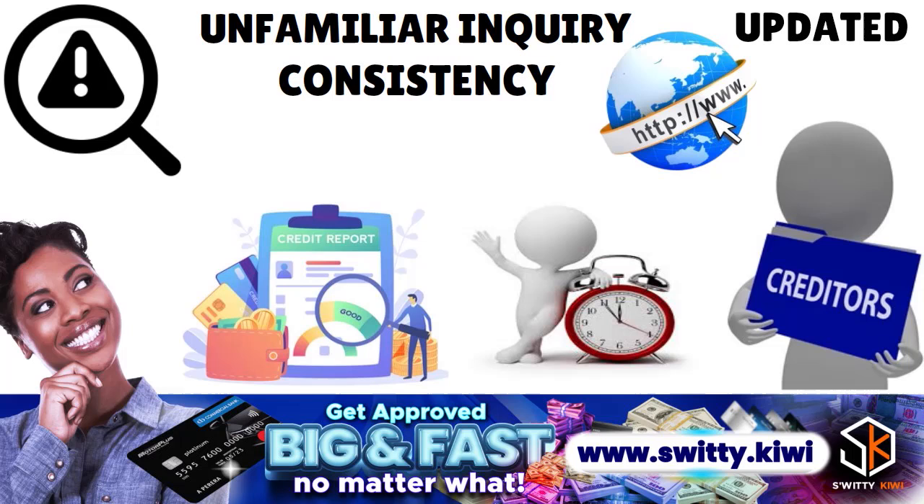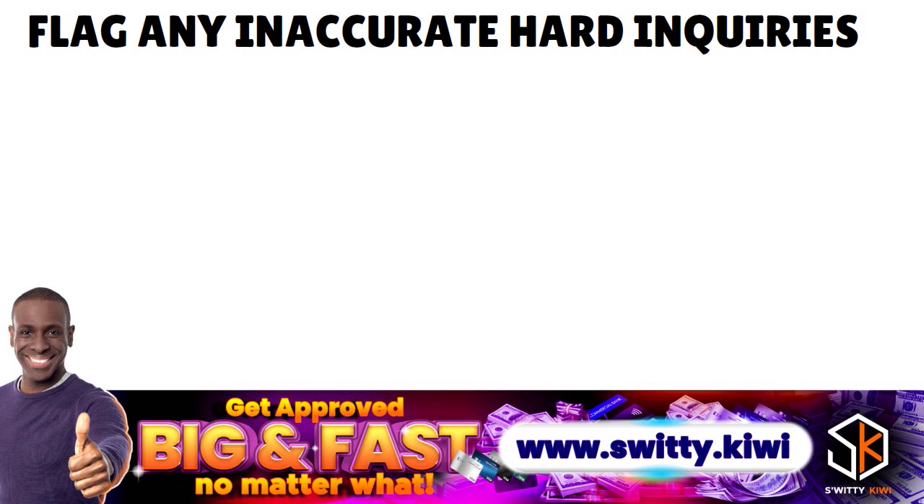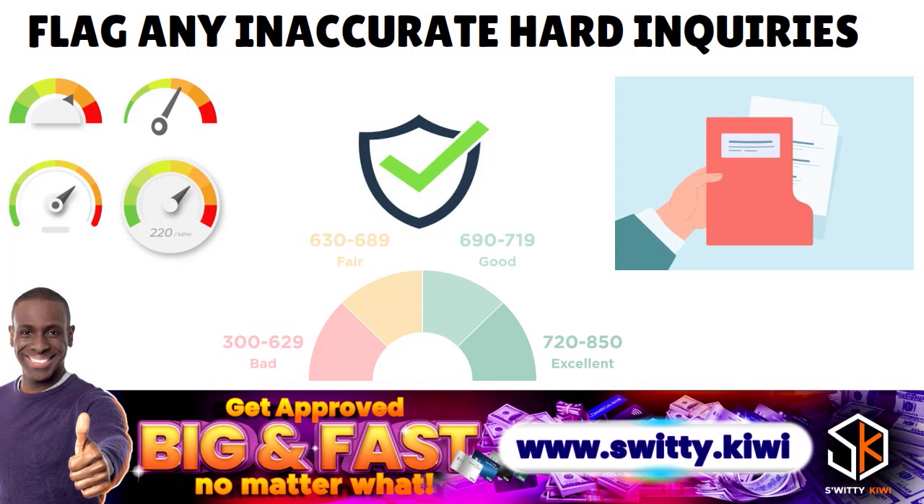The second thing is to flag any inaccuracy, especially when it comes to hard inquiries. You don't want to flag inaccuracies on soft pulls because those have no impact. You want to really look at those hard pulls. Check the hard inquiries section of each report, make sure you recognize all credit checks as legitimate, and know the details of any unrecognized credit inquiries. Hard pulls are the ones that actually impact your credit score.